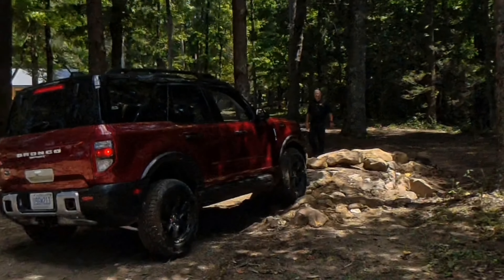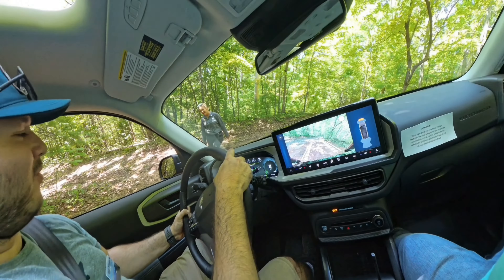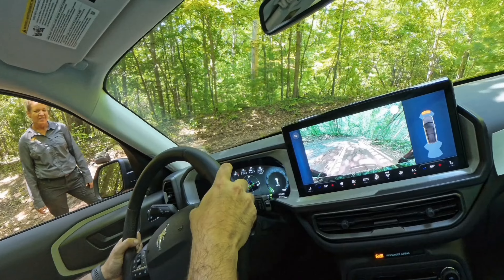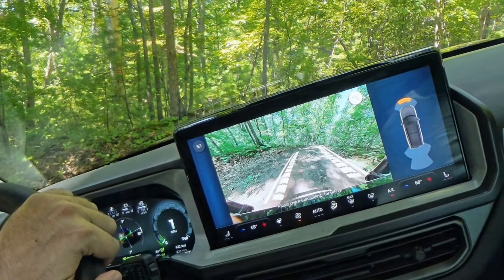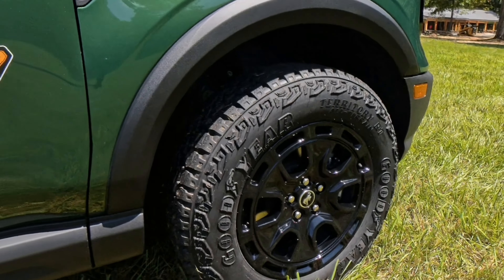When we first did the Bronco Sport back in 2021, when it first launched, we had the Outer Banks trim, which was decidedly a road trim designed for more luxury, more on-road performance, as opposed to being due off-road. We had the full-size Bronco a couple times, did some amazing stuff with that too.